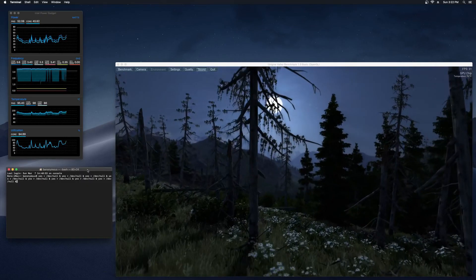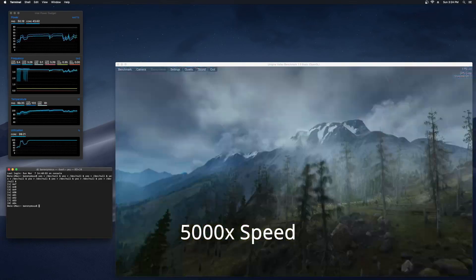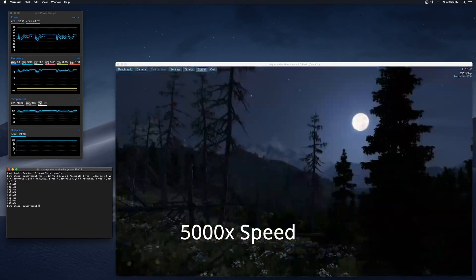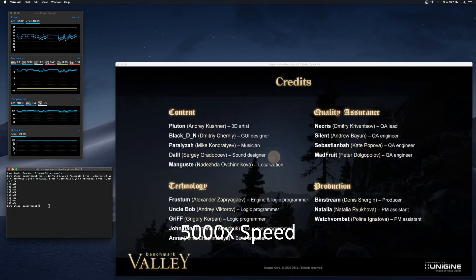Now let's go to the stress test. I'm running the yes command in terminal and leaving Unigine Valley running. The max CPU temperature was 105 degrees Celsius and the max GPU was 89 degrees. The max CPU throttling I saw here was 2.9 GHz.